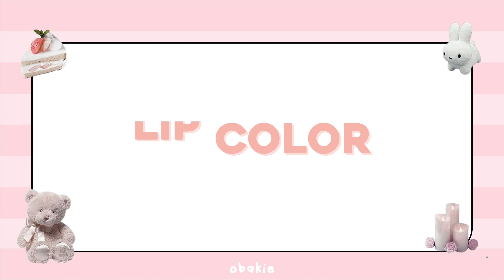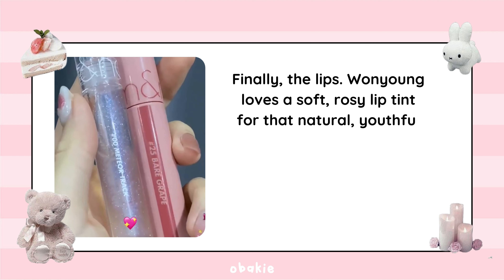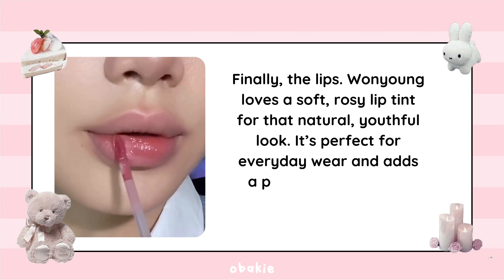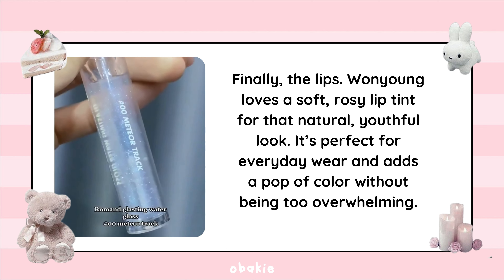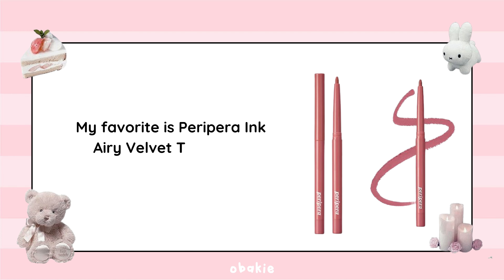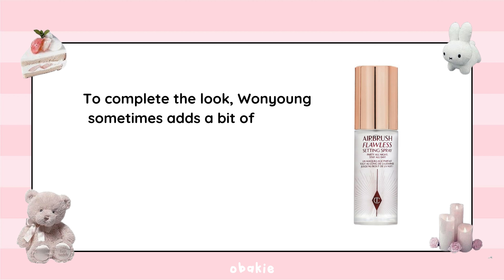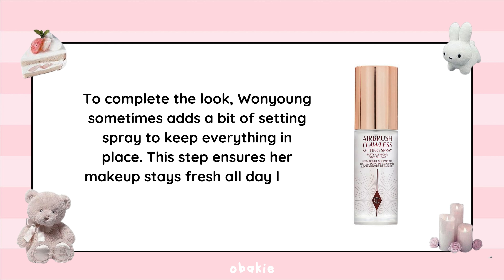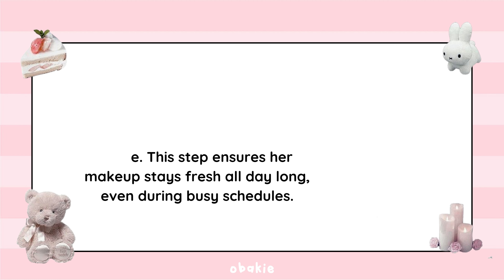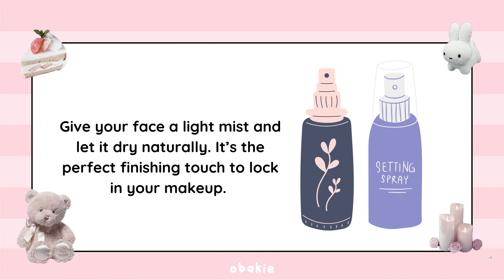Step 6: Lip Color. Wonyoung loves a soft, rosy lip tint for that natural, youthful look — perfect for everyday wear. For a more defined look, you can also use a lip liner in a matching shade. My favorite is Peripera Ink Airy Velvet Tint, which gives a lovely rosy hue. To complete the look, Wonyoung sometimes adds a setting spray to keep everything in place, ensuring her makeup stays fresh all day. Give your face a light mist and let it dry naturally.